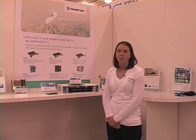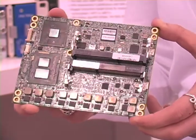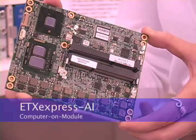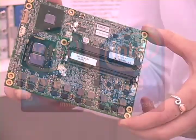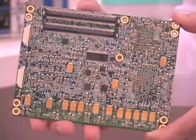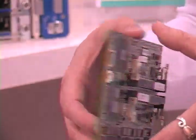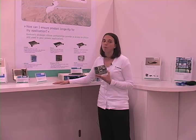This is our computer on module which integrates the Intel Core i7 processor. This is the ETX Express AI. It integrates the 32 nanometer Core i7 and Core i5 with the Intel Mobile QM57 PCH chipset. It has ECC memory and supports three new digital displays, integration options for multiple displays and high performance graphics.